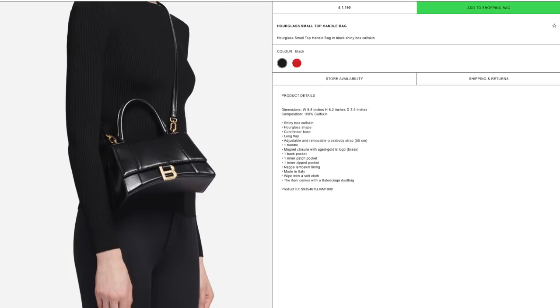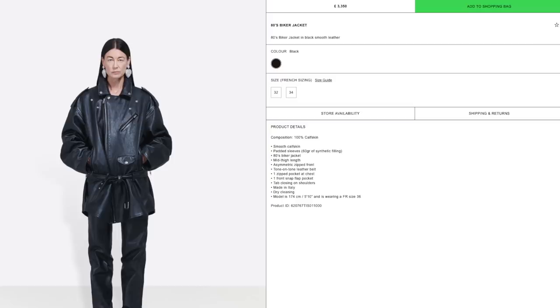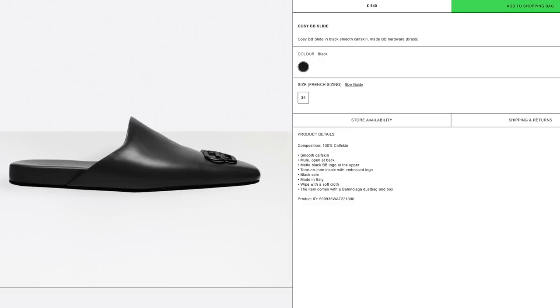Cristóbal Balenciaga launched the brand back in 1917, and incredibly showed his collection in Paris during World War II — definitely known as a visionary. Of all the big fashion houses, it's one of my favorites. I love the shape of this hourglass handbag in grained calfskin with napa leather lining. The 80s-inspired biker jacket is pretty incredible — don't even look at the price tag! And though those clumpy trainers are all the rage, I'd personally go for the cozy slides instead.